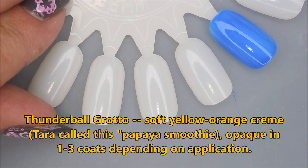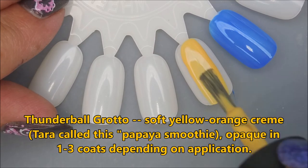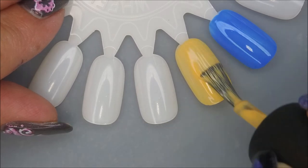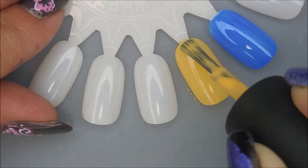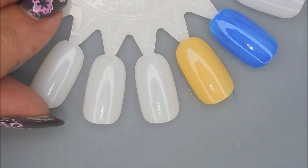Now, this camera is not going to pick up this color. It's an orangey, peachy, yellowy kind of gorgeous color. It's really unique in my collection. I'm in love with it.